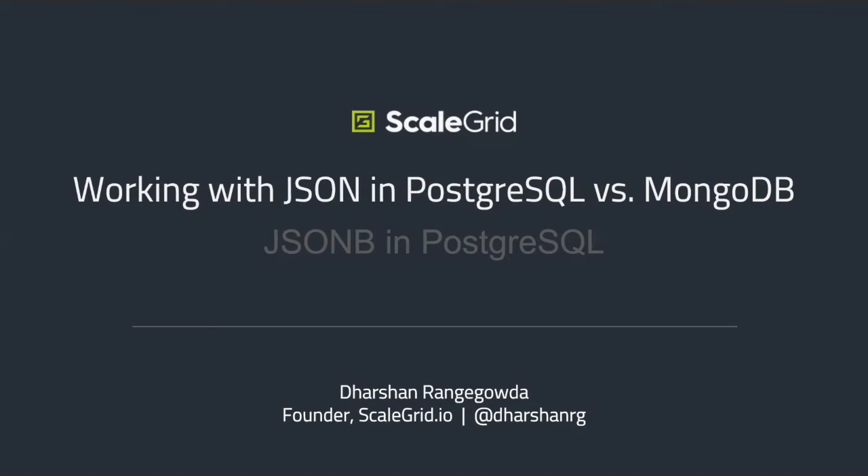Welcome to working with JSON data in PostgreSQL versus MongoDB. I'm joined by Darshan Range-Gauda, founder at ScaleGrid.io, who will discuss both the functional and non-functional aspects, such as scale and performance of handling your JSON data. My name is Lindsay Hooper, I'm one of the PostgreSQL conference organizers, and I'll be your moderator for this webinar.